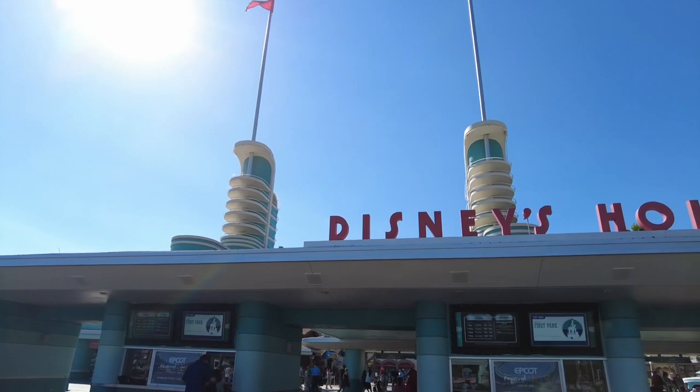Sometimes the quickest way to get where you need to go is your own two feet. One of the great things about the monorail resorts is that you can walk to and from Magic Kingdom — that's Contemporary Resort, Polynesian, and Grand Floridian, with Contemporary and Grand Floridian being the closest. Polynesian is a little bit more of a hike but still doable. If the lines for the buses or the monorail are too long at the end of the night, you always have the option to walk. Additionally, you're able to walk from Hollywood Studios to Boardwalk Resort, Swan and Dolphin, Yacht and Beach Club.